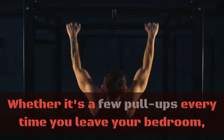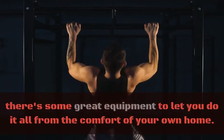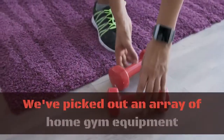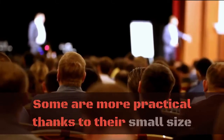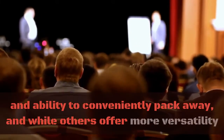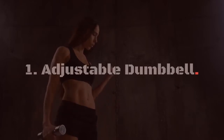Whether it's a few pull-ups every time you leave your bedroom, a serious weightlifting session in the living room, or cranking out miles of cycling, there's some great equipment to let you do it all from the comfort of your own home. We've picked out an array of home gym equipment that aren't just excellent options for working out, but also stand out for their convenience in homes. Some are more practical thanks to their small size and ability to conveniently pack away, while others offer more versatility so you can do more exercises with a single piece of equipment. Number one: adjustable dumbbell.